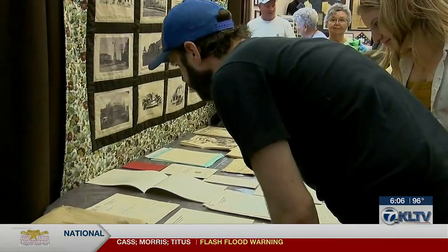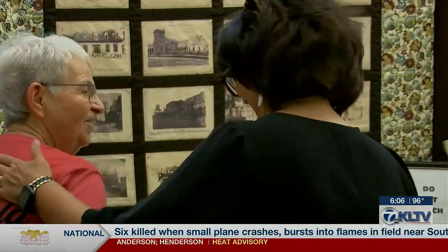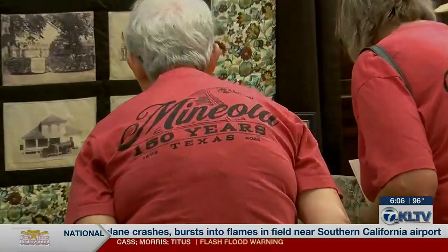People lined up to get a look at the papers that are an important part of Mineola's past, present, and future. Lauren Teer, East Texas News Weekend.